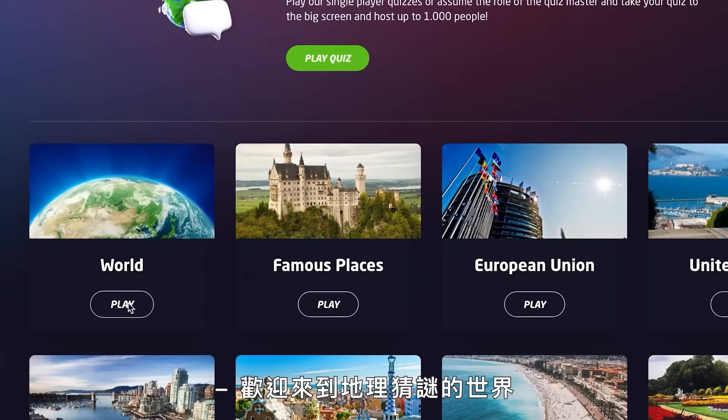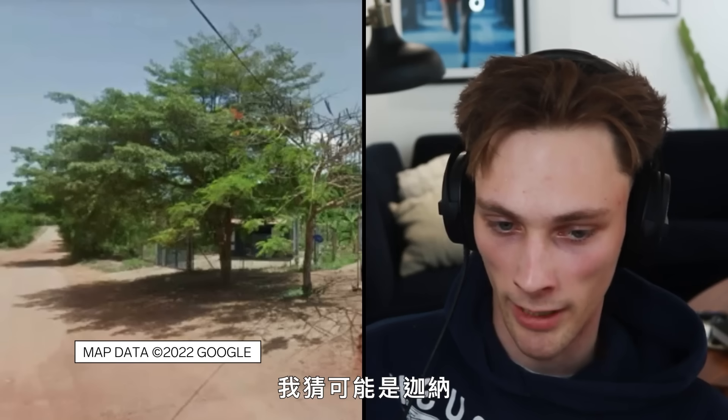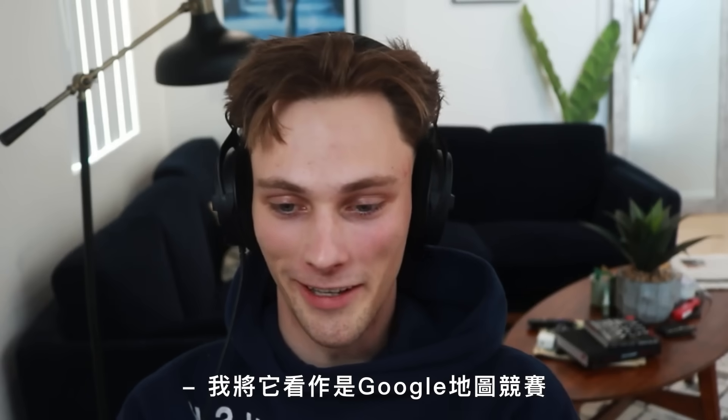That's France, Taiwan, Nigeria. Welcome to the world of geoguessing. New Zealand, Iceland, maybe Ghana here is my best guess. Where players guess where they are on a Google map based on one screenshot. Competitive Google Maps is the way I like to say it.